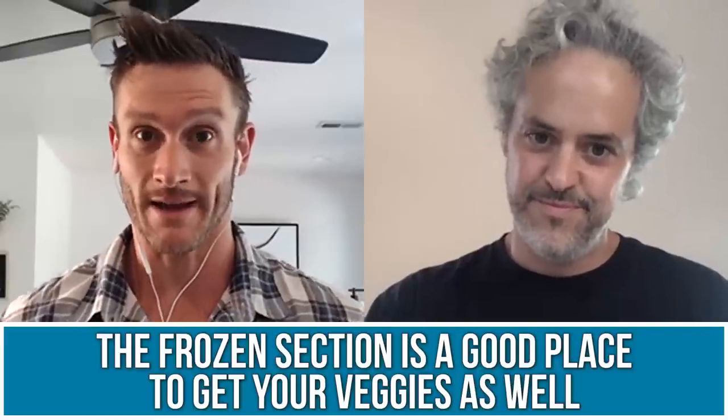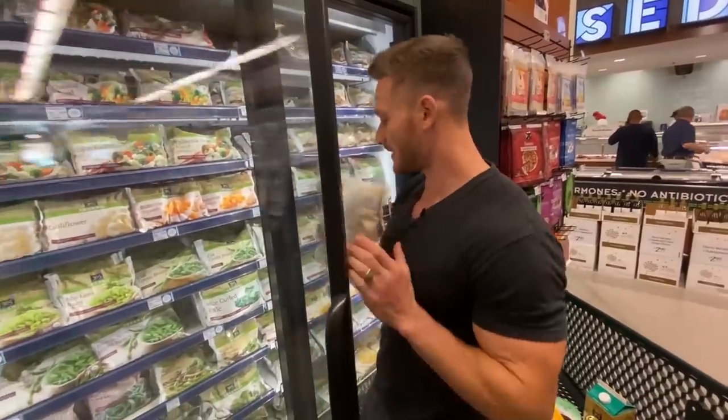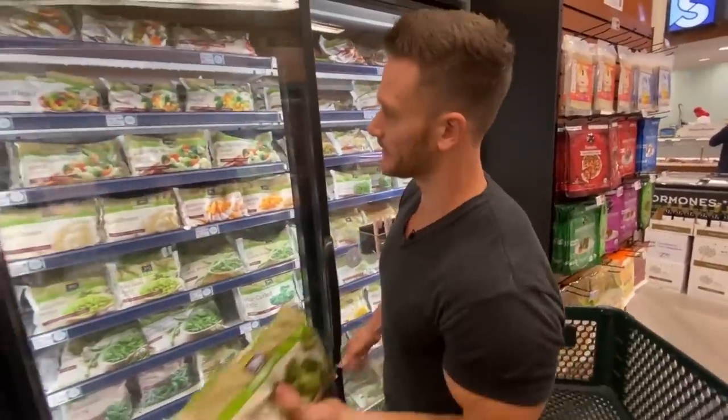That parallels what I preach about veggies — the frozen section is great because from a health perspective, you're getting a much less oxidized vegetable that's typically flash frozen. I always say, people talk about perimeter shopping at the grocery store, which I fully appreciate, but there are serious gold nuggets in the frozen section. That's where I'm going to get broccoli. It just comes down to knowing how to defrost it properly, which honestly isn't that big of a deal.